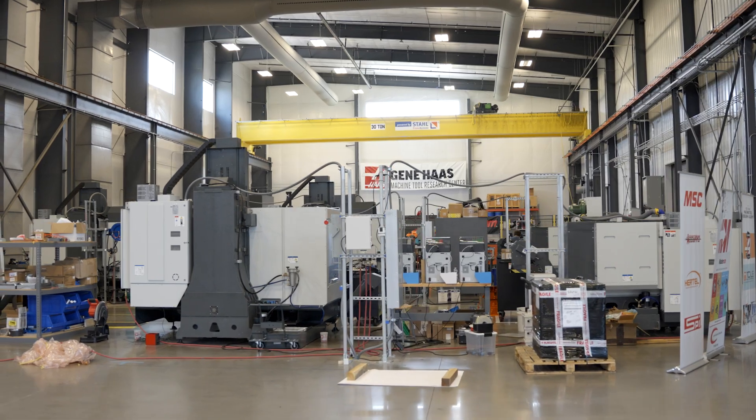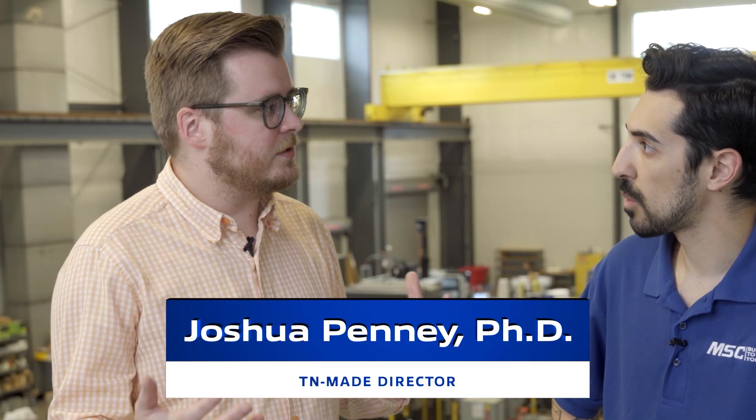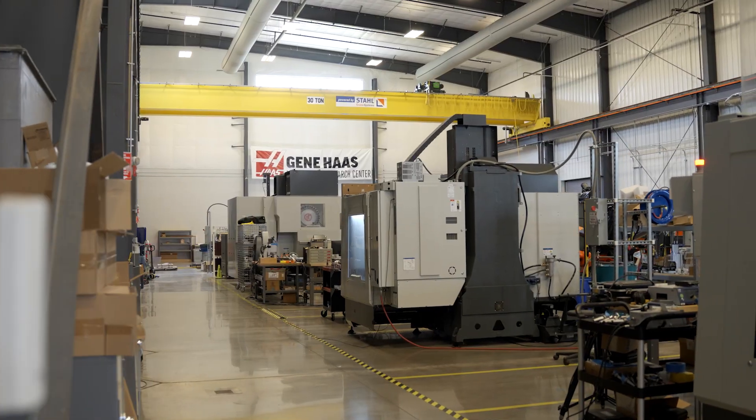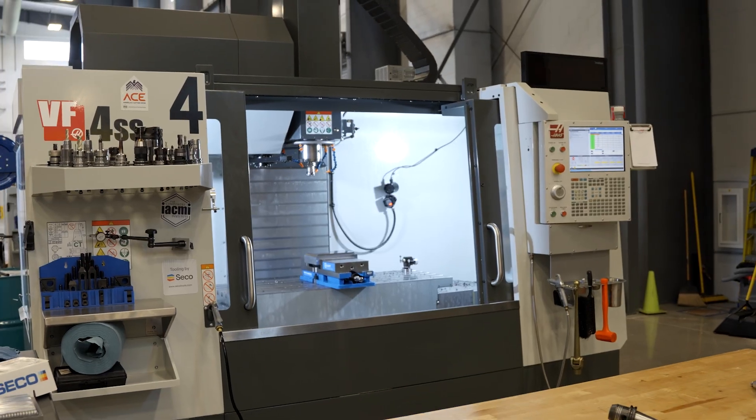Give me the rundown on what this space is. We're at Tennessee Made, which is part of the Institute for Advanced Materials and Manufacturing at the University of Tennessee. This whole place is all about innovation and working with industry to grow research that's been done at the university and put it out in the field. We want to get things highly developed by our graduate students and faculty into the hands of job shops.